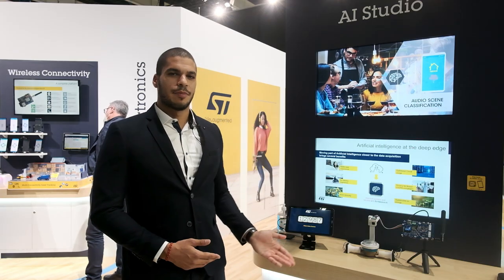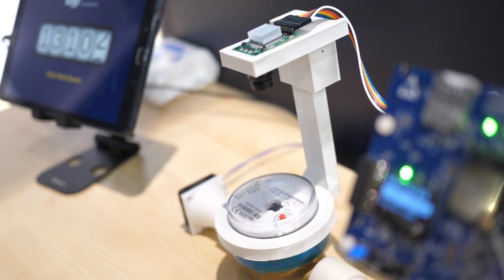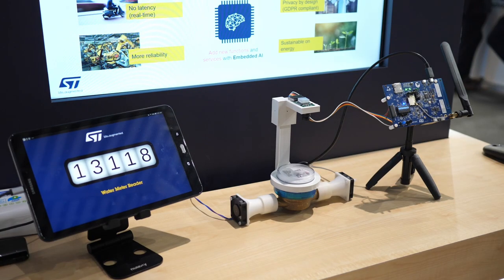Here, on this demo, we are sending only five bytes for the value instead of almost 50 kilobytes to send the raw images through connectivity. Both models are running locally on the ultra-low power STM32.